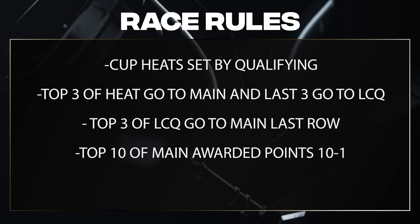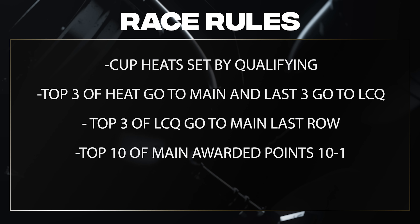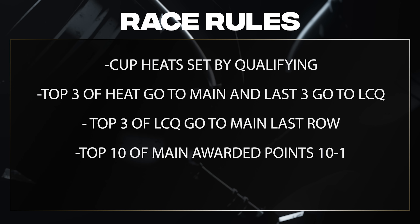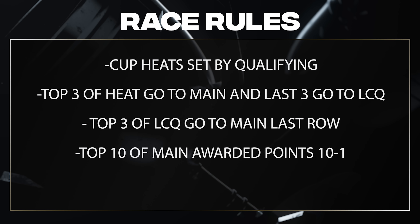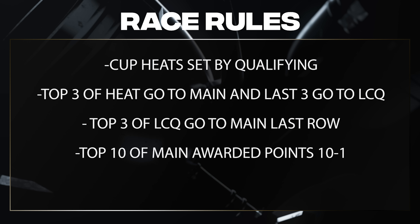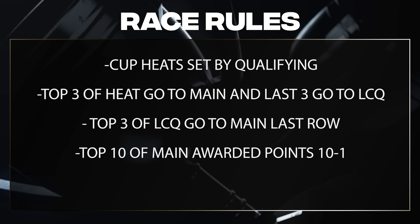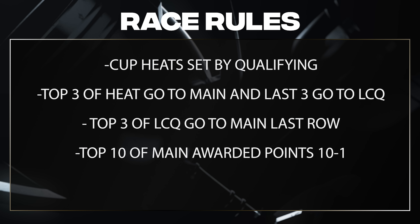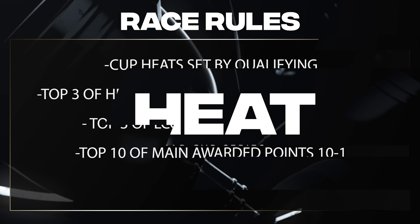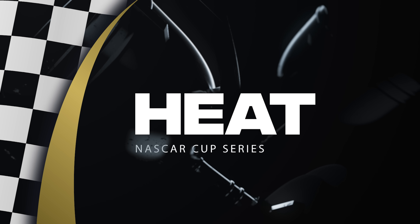The last three are going to go to a nine-car last chance qualifier, and then we're going to take the top three of that and send them to the last row of the main for a shot at points. We're only rewarding the top ten in the main — first place gets 10 points, staggering all the way down to tenth place which gets one point. Everybody else goes home empty-handed. Without further ado, we're set for heat number one — here's how they qualified.